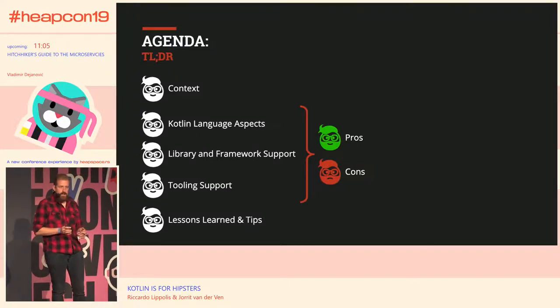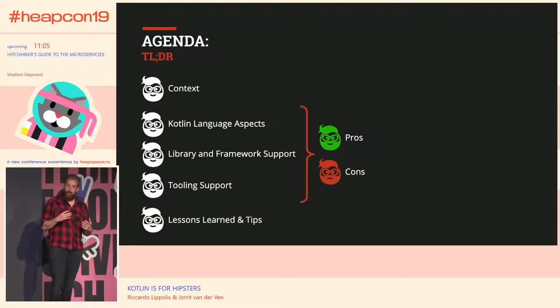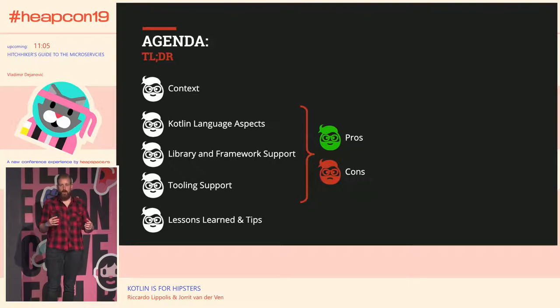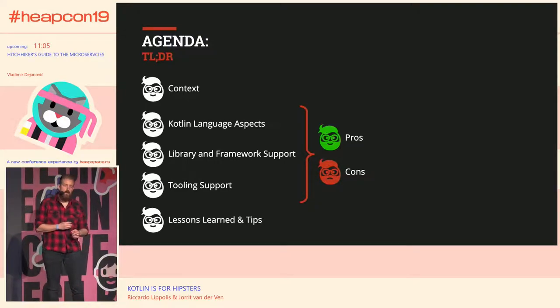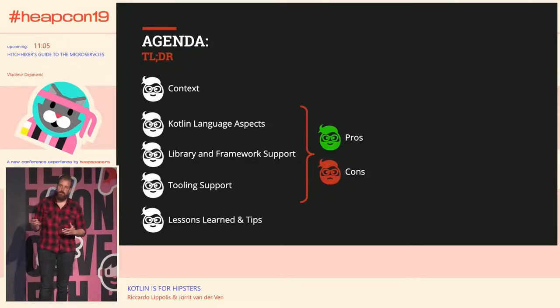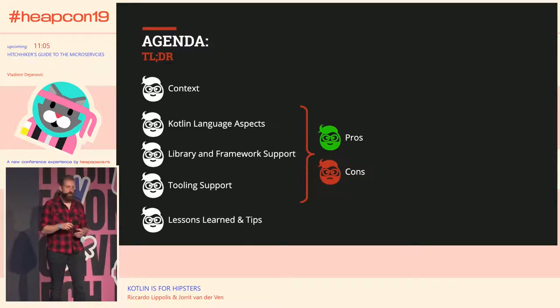The agenda for today: we're going to start with a bit of context about our project and our day-to-day environment. After that, we'll discuss the pros and cons divided into three separate areas — starting with language aspects, followed by library and framework support, and then tooling support. In the end, we'll give you some lessons learned and tips that we wish we would have had a year ago.